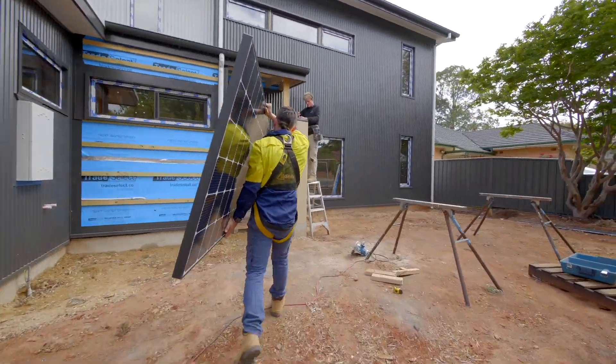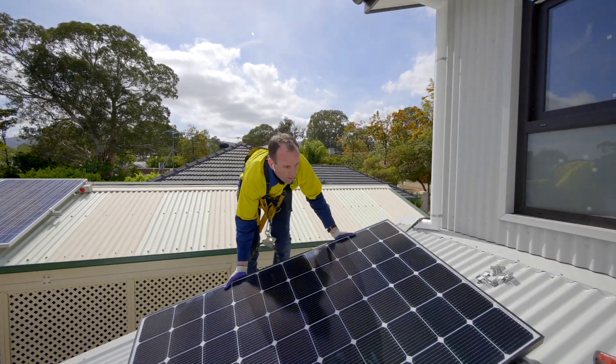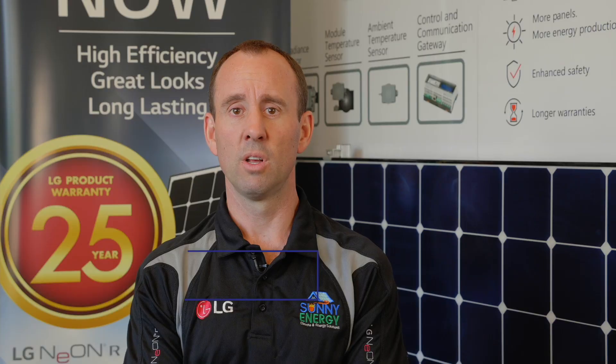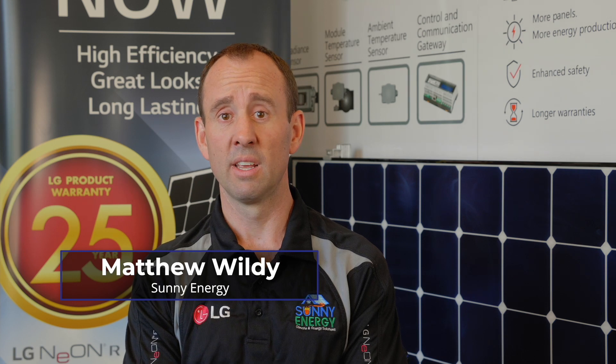We use Sunny Energy for all of our Goodhouses now. We work directly with Matthew at the design phase. They work on designing sustainable houses which integrate solar energy, efficient air conditioning and passive cooling and heating.